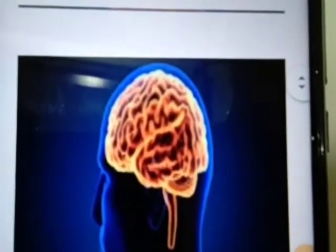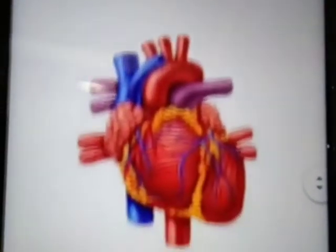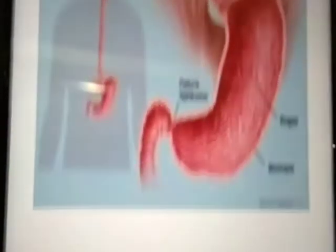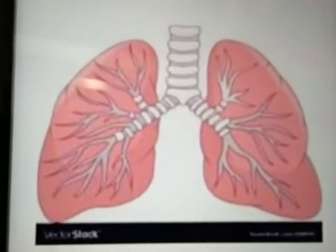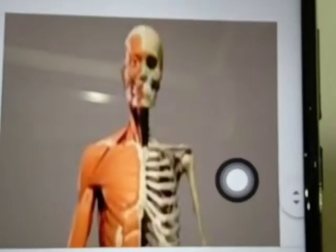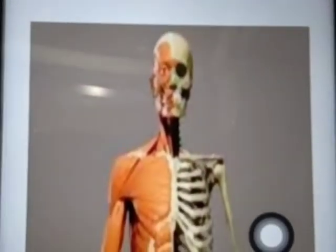Internal organs. Brain, heart, stomach, lungs, bones and muscles. We can't see them.